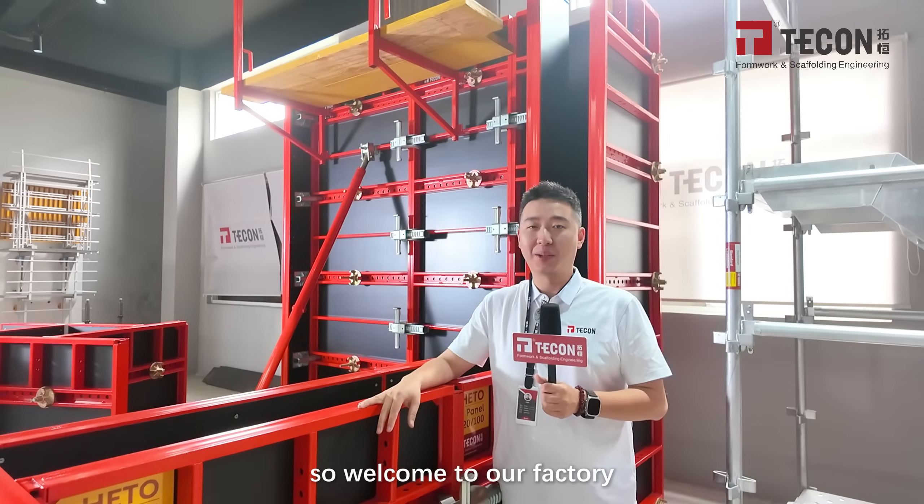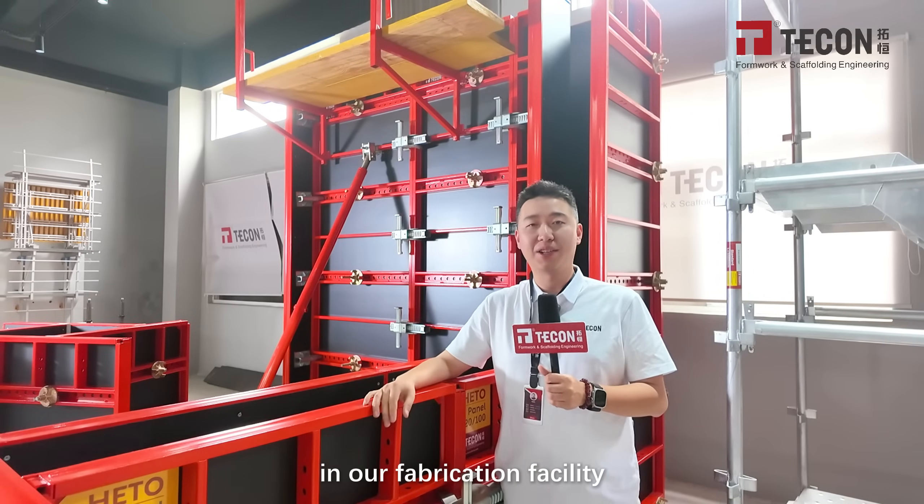So welcome to our factory — I'll be more than happy to show you around in our fabrication facility.